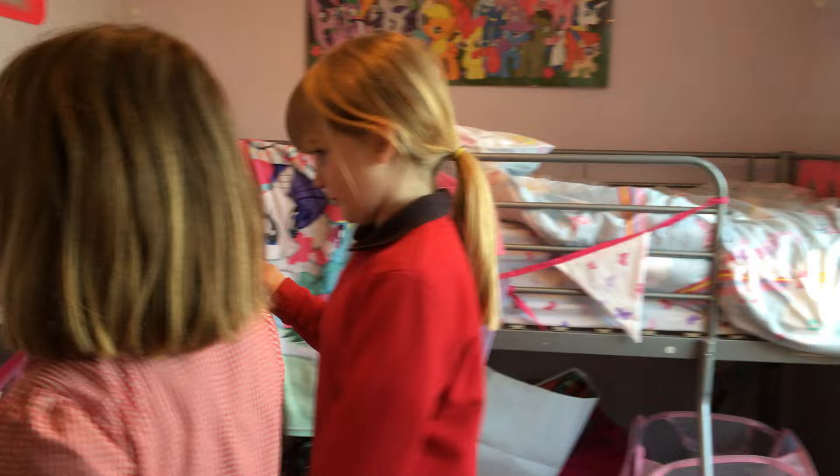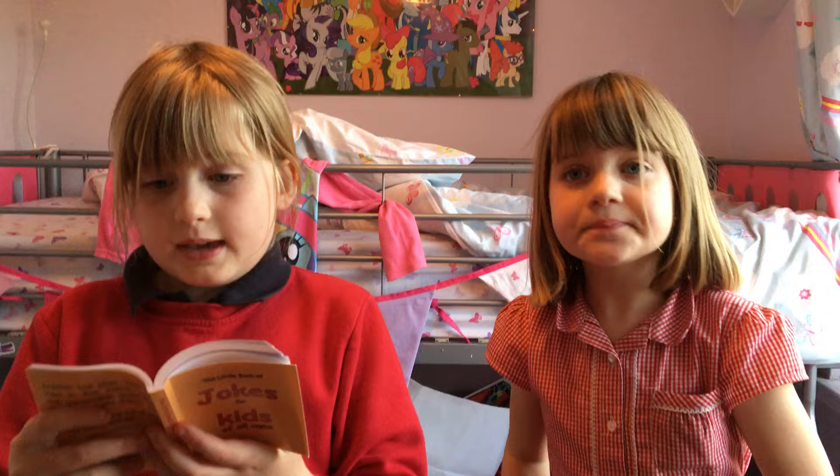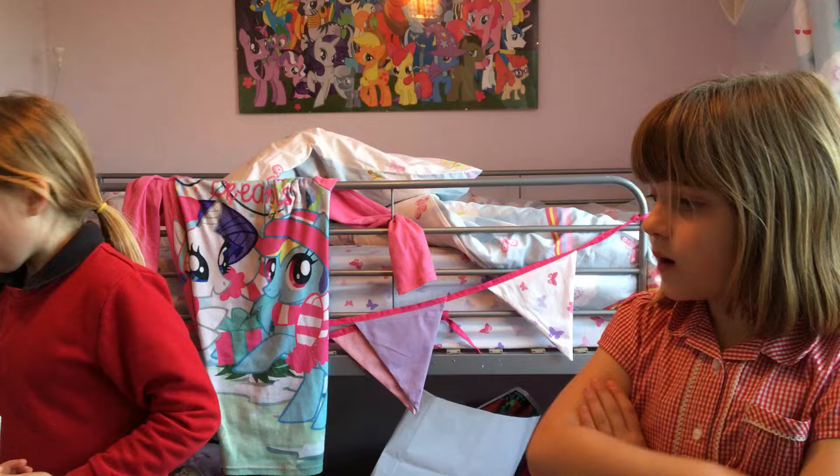We're going to do a couple more jokes. We're going to say two each. Okay, we're going to be doing two each. A man walks into a bar — ouch! That was a funny joke, wasn't it!